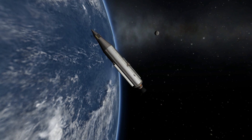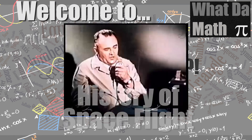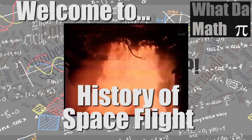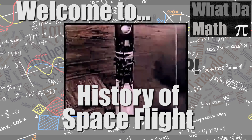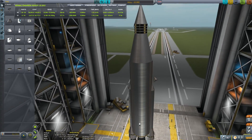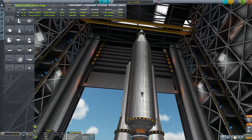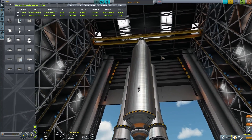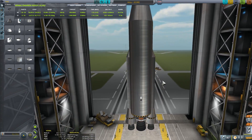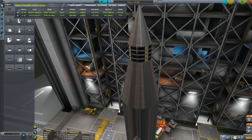Let's explore this in more detail and welcome to What The Math. This is episode 5 of Kerbal Space Program History of Spaceflight. In this episode we're talking about Project SCORE — a really interesting project because it was the first successful mission for the Atlas rocket and also the first communication satellite ever launched into space.